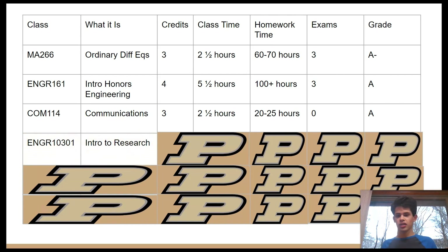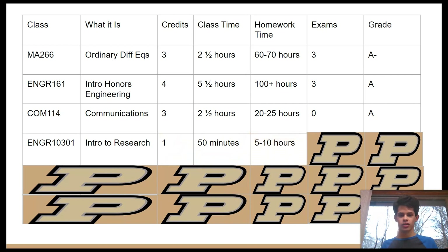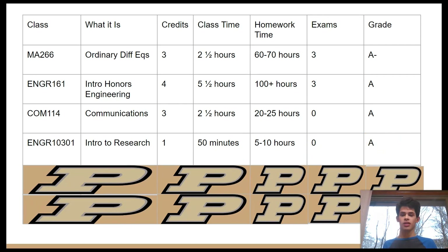Engineering 103.01 is a one credit hour seminar, 50 minutes per week, with five to ten hours of homework and no exams — an easy A. But what really helped me was learning basic life skills needed to get a research position: making a resume, cover letter, and LinkedIn page, and how to interview with a professor. I actually obtained a research position for the spring semester from this class. A lot of students come out of it with a research position where otherwise they wouldn't even know where to start. I'd highly recommend getting into an intro to research class if you're interested in research.